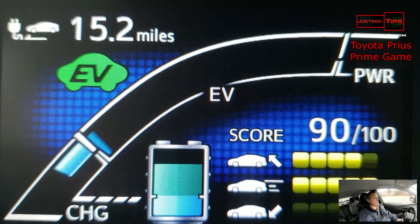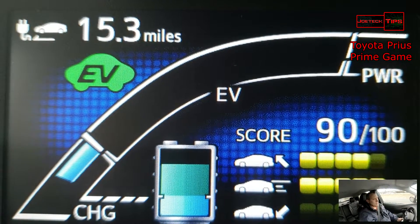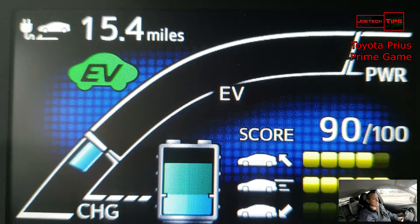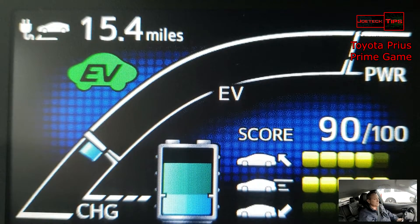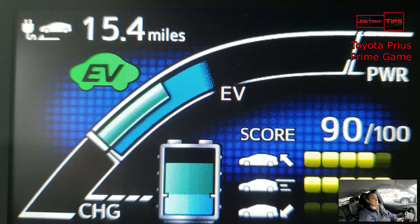Let's see if we can get some more energy back. We've got 15.3 miles now — so we've got another two tenths of a mile just from charging. It's pretty good. From the regenerative braking, it does really well.